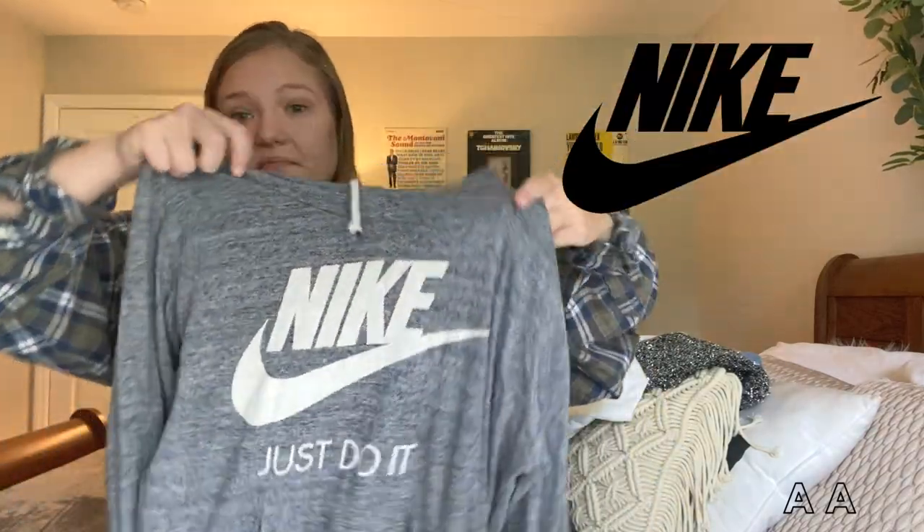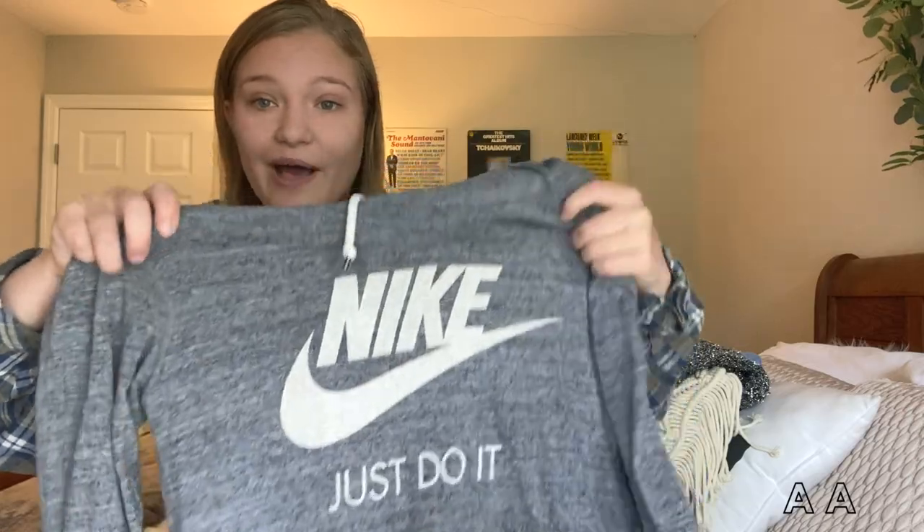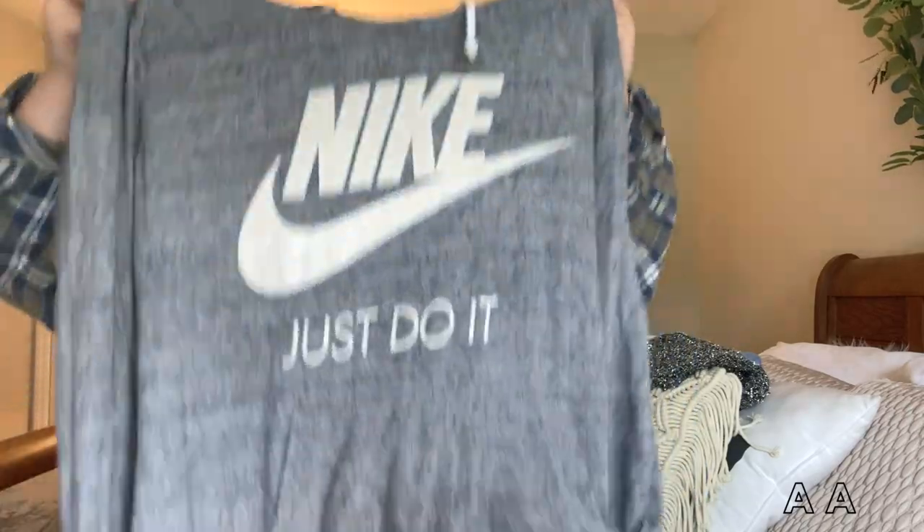Next I found this hooded Nike pullover. It still has the drawstrings in — that's something that's really hard to find at thrift stores. A lot of times people get rid of their pullovers because the drawstring has been taken out and they didn't want to put in the effort to replace it. But this one is in perfect condition. I don't know why they got rid of this — it's so cute.